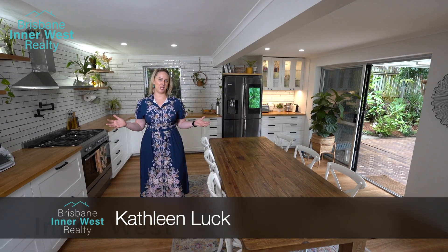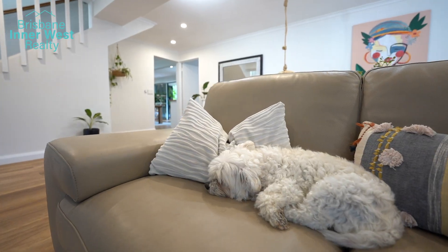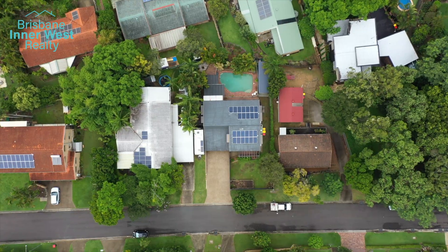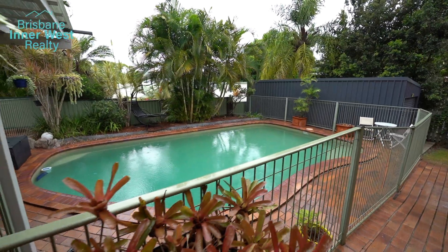Homes in the Gap come in all shapes and sizes, each with their own unique advantages. This home seems to tick every box in the book. Generously proportioned with plenty of separation for a large family, this quiet and central location offers the perfect balance for our Queensland subtropical climate.